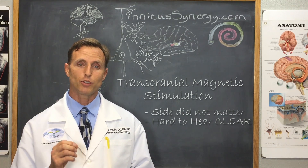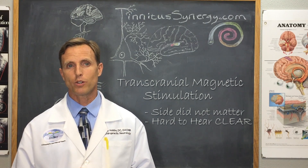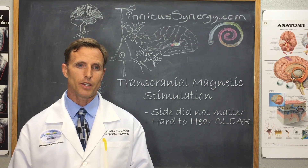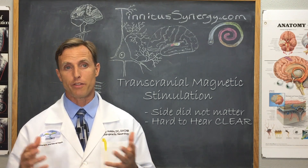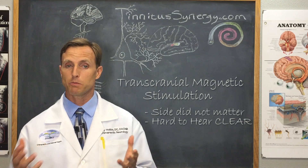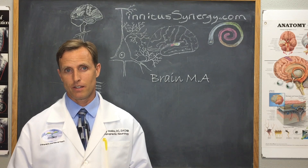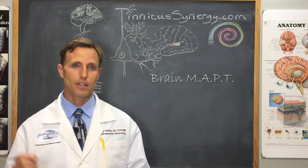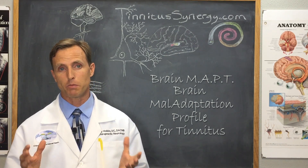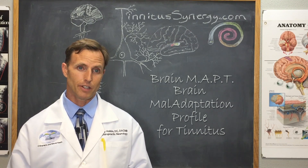They found that those who started out worse, especially in this category of questions, responded better. One of the goals I'm progressing toward is a real quality predictive tool — called the BRAIN MAPPED, which stands for Brain Maladaptation Profile for Tinnitus — that will tell you if you will respond and what therapies are most likely to help your specific tinnitus. This study added to that tool by identifying one of the profile characteristics that responded best to local brain therapy.